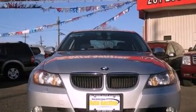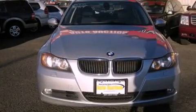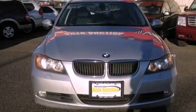Features include heated seats, alloy wheels, cruise control, a CD player, a leather interior, and a security system.